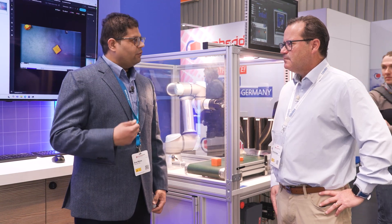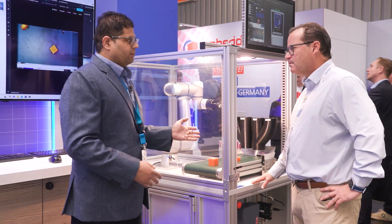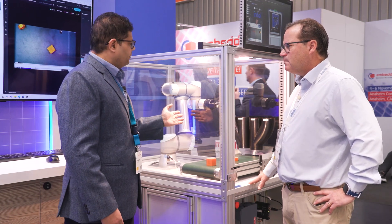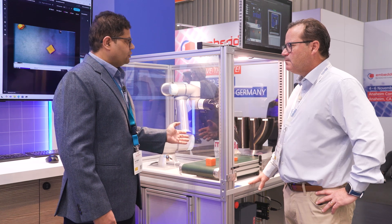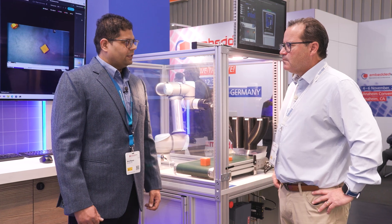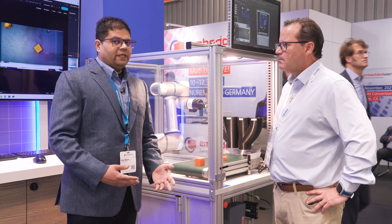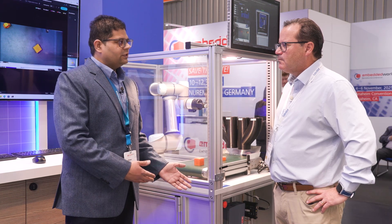Right behind me there is a demo running on these robots. These robots are able to sort, pick, and place things in the right bin by taking advantage of AI. Right behind me, this is the Getty framework, which is running as software from Intel. And these CI-CD pipelines are running on our Siemens hardware.